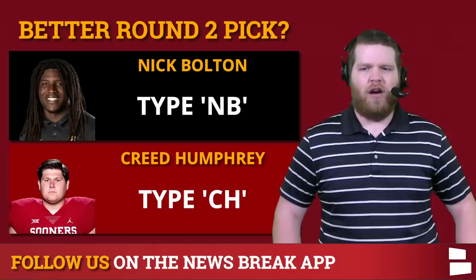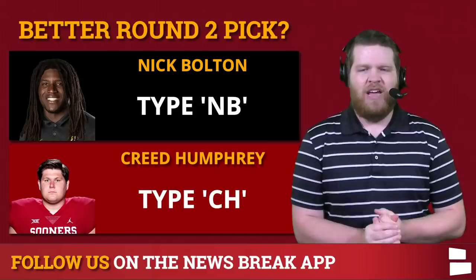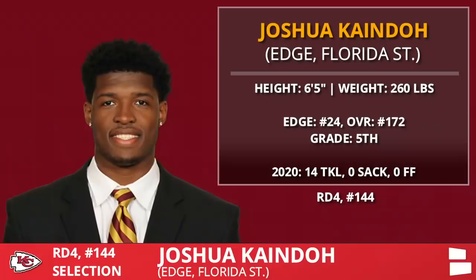What's your favorite round two pick? They had a couple of them. Type NB for Nick Bolton, type CH for Creed Humphrey. Both good picks. I like the Humphrey one better — I think he'll be more impactful during his time in Kansas City. Go ahead and get your votes in: NB or CH.